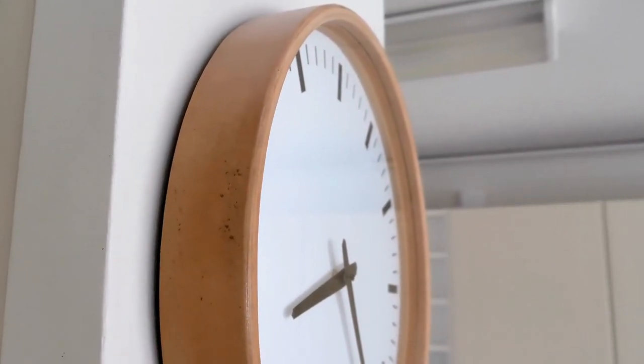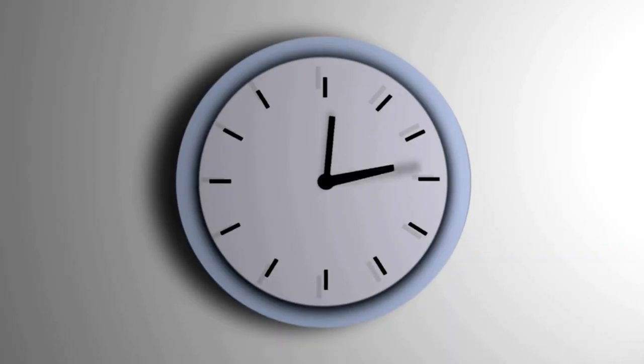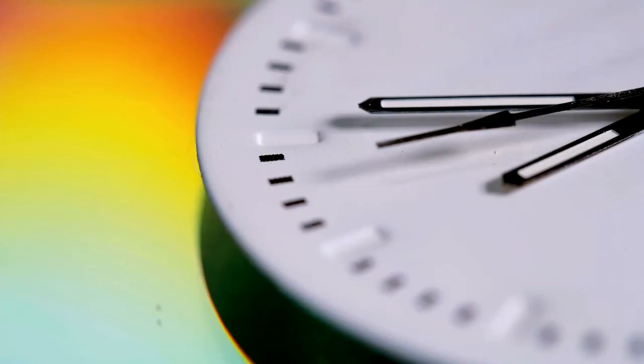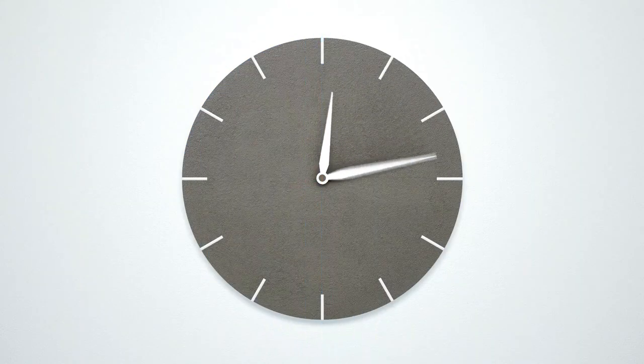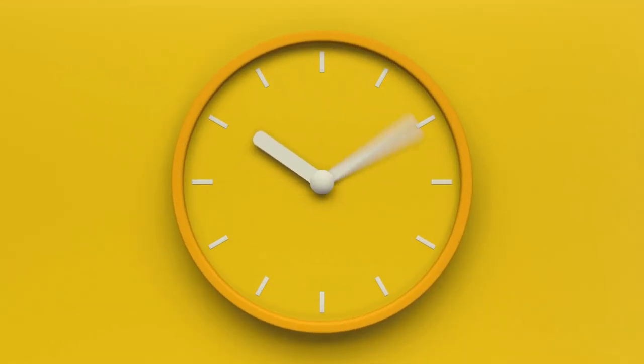The timeless elegance of wood combined with the functionality of a clock creates a truly captivating piece that is both practical and visually pleasing. 9 - Minimalist Beauty: A Clock With No Numbers. A clock with no numbers may seem unconventional, but it exudes a minimalist beauty that is hard to resist. This wooden wall clock relies on clean lines and a sleek design to make a statement. The absence of numbers allows the natural beauty of the wood to take center stage, creating a captivating piece of functional art.